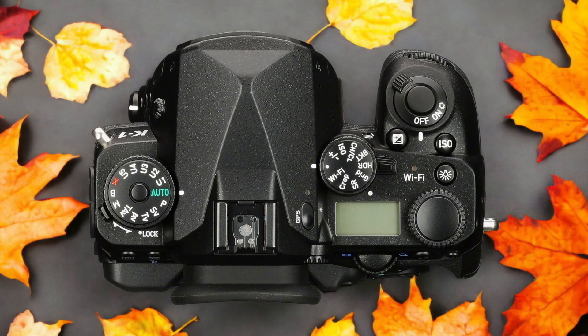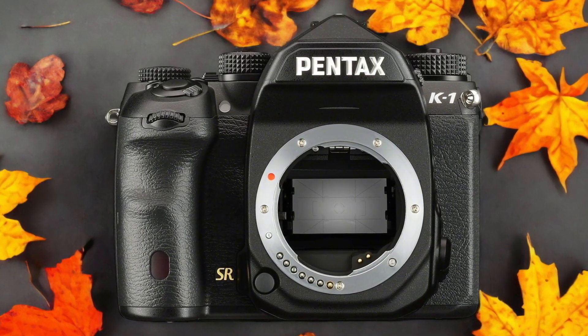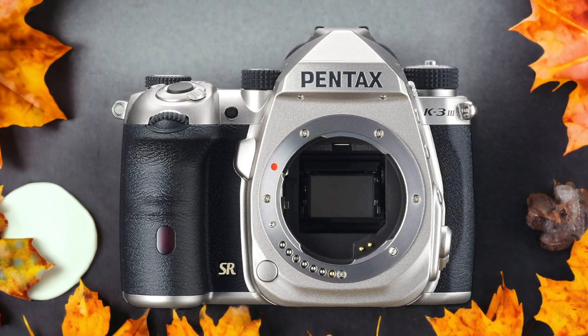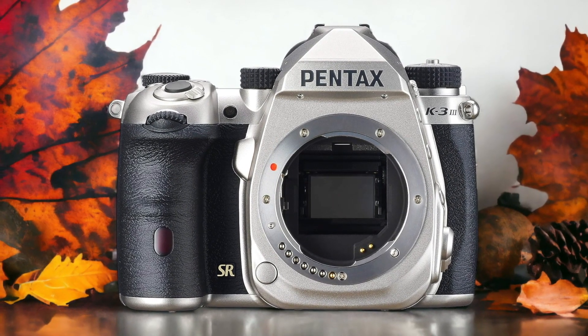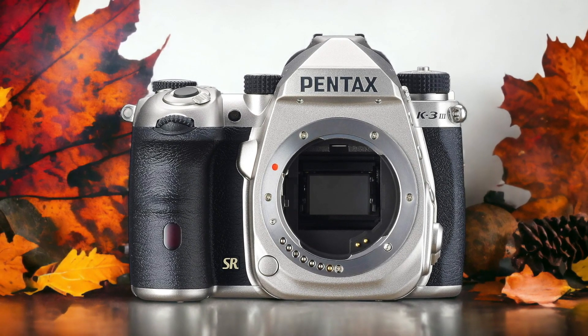The Pentax K33 and the Pentax K1 are two digital cameras that were officially introduced respectively on the 31st of March 2021 and the 17th of February 2016. Let's take a look at how their specs compare to each other.